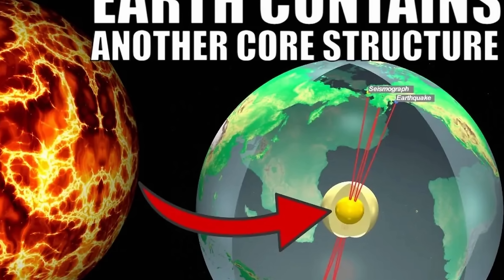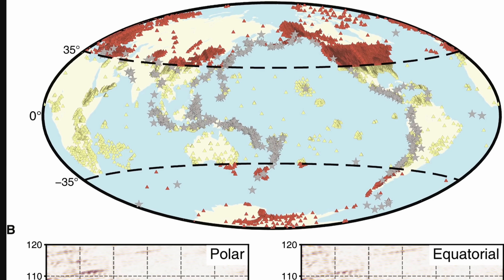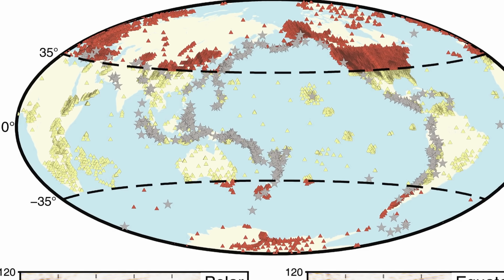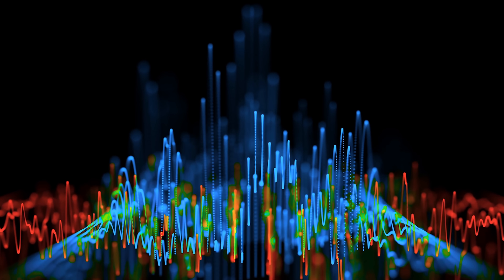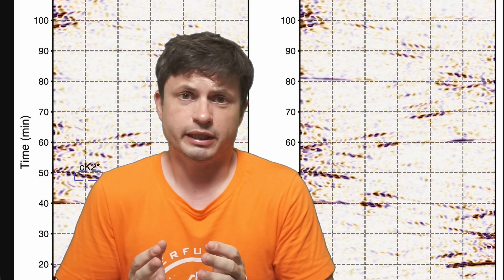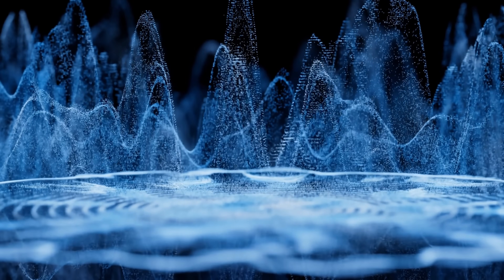On top of that, there's the most recent discovery of what researchers refer to as the innermost core — a separate structure discovered inside the inner core that most likely influences the planet in ways we still don't understand. Intriguingly, many of these discoveries have only been made in the last five years, because in recent decades a huge number of seismic stations around the planet started publicly sharing their data online, allowing researchers to directly compare seismic wave propagation inside the planet and discover regions where waves traveled just a little bit slower.